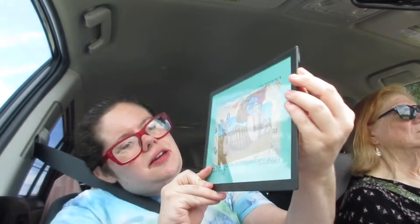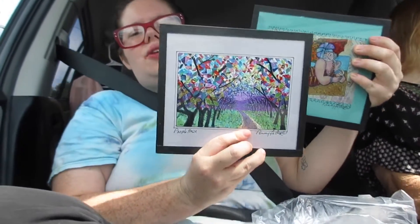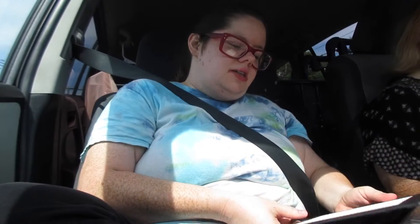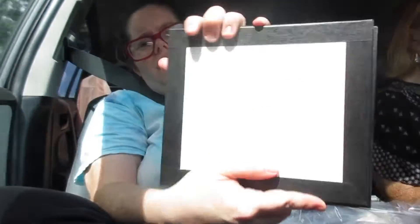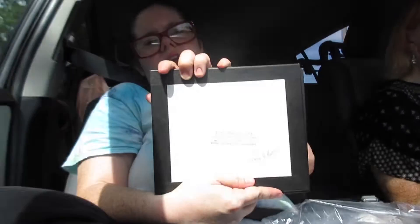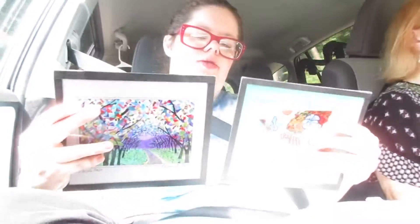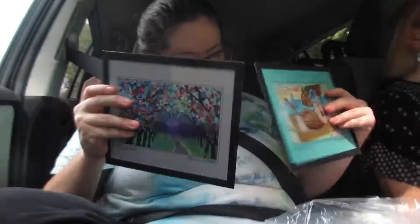We just stopped at the Mystic Village and had to get a couple pieces of art that are just so amazing. It's from Penny Fetter Fine Art — she had a little booth there. One piece was $25 and two pieces were $45, so we decided to get these two. I think it was worth it.